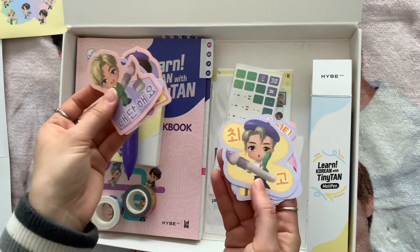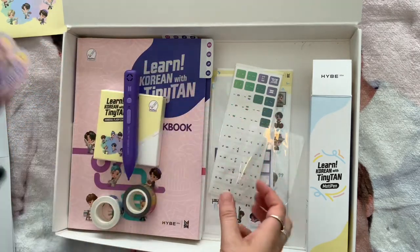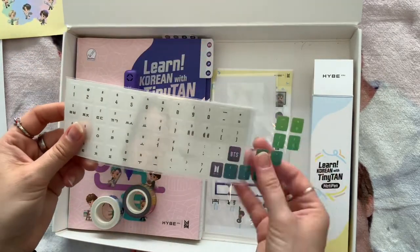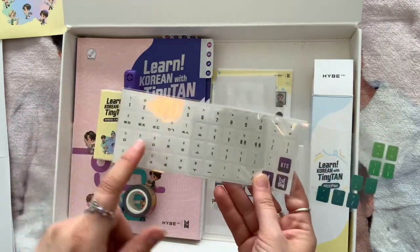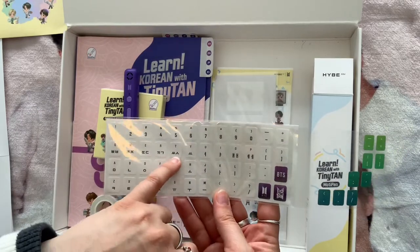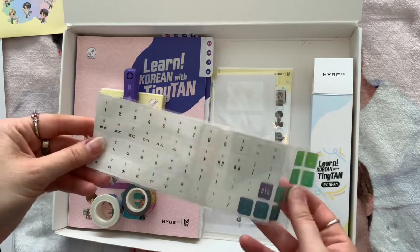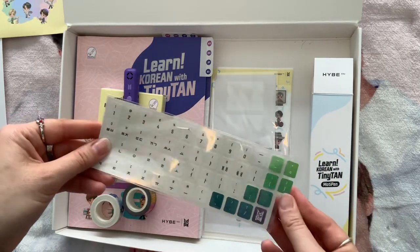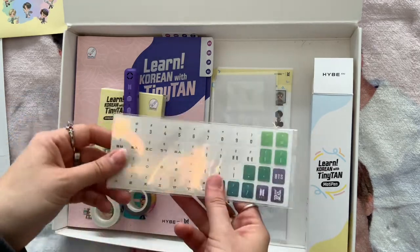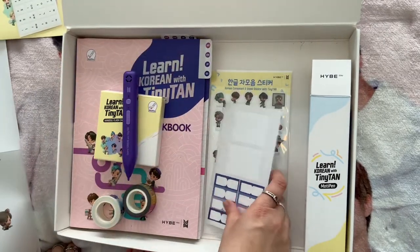It also comes with some cute little stickers, really adorable, which I'm going to use in my planner. You also get two keyboard sticker overlays — one green and one white — that have both Korean and English letters so you can use them on your keyboard. I tried using the green one on my iPad but the stickers kept falling off because it needs a proper keyboard.